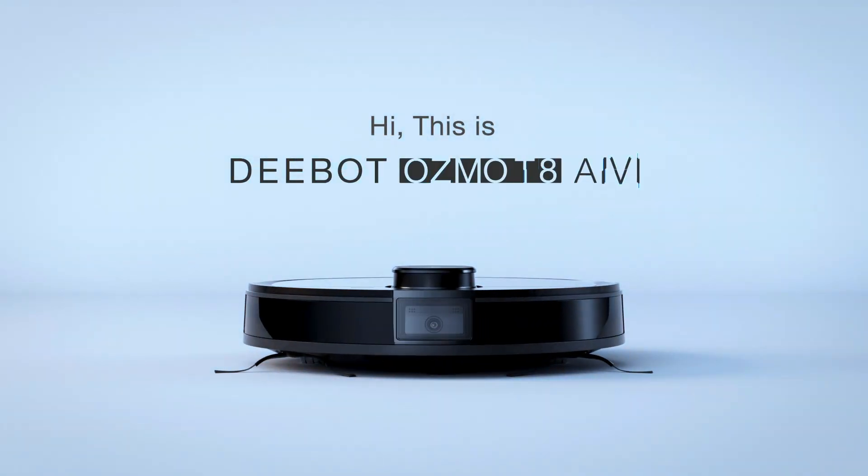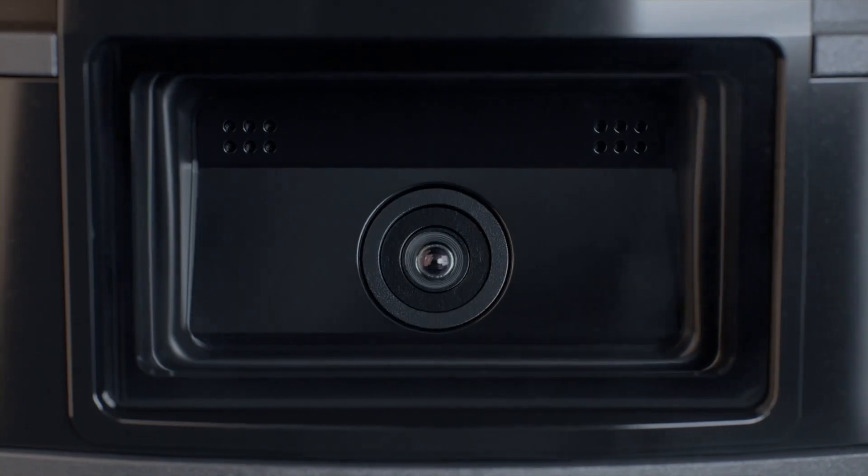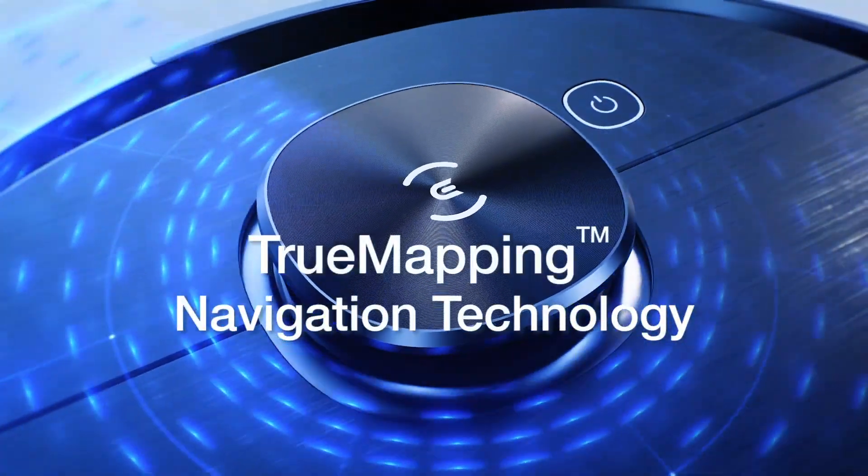Meet the new DEEBOT Ozmo T8 AIVI. Featuring enhanced AIVI technology, you can say bye to robots getting stuck. True mapping navigation allows for two times the coverage and four times the accuracy.